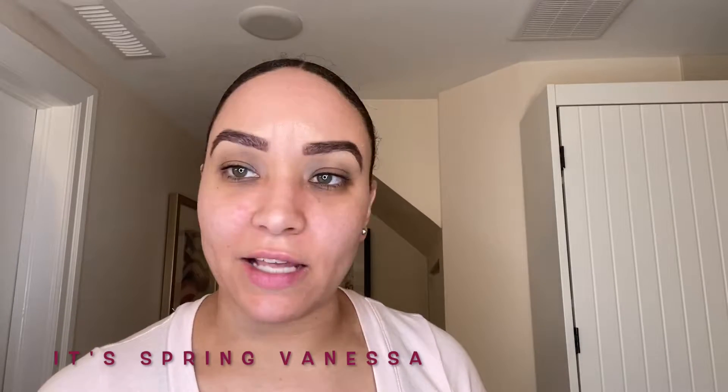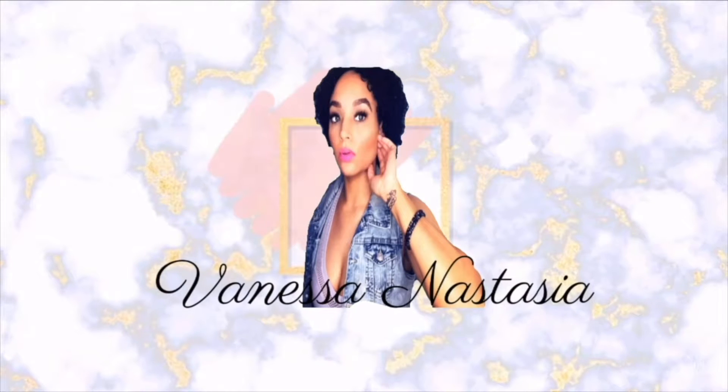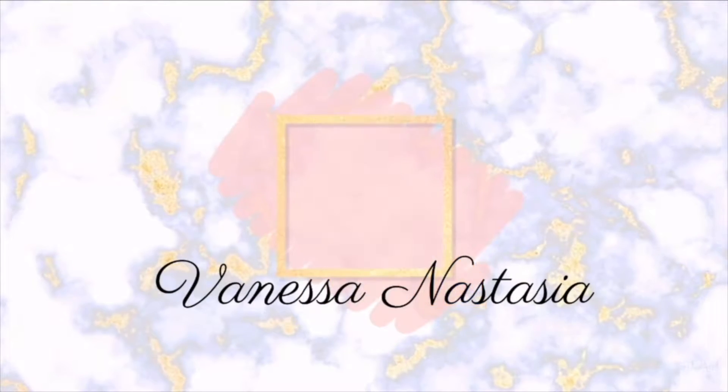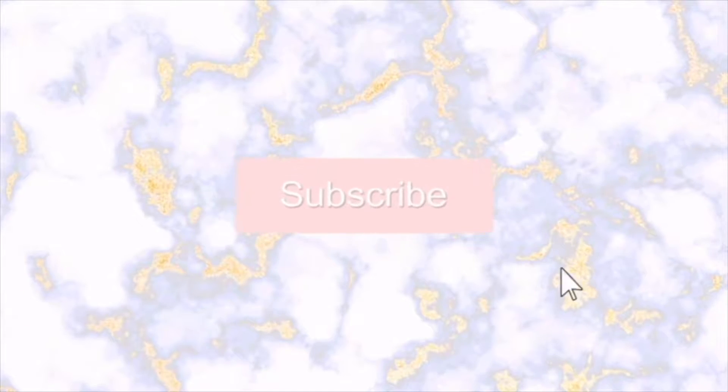I need a tan. It's winter and I look so Casper the Friendly Ghost right now. This is the most ghetto camera setup I've ever had.